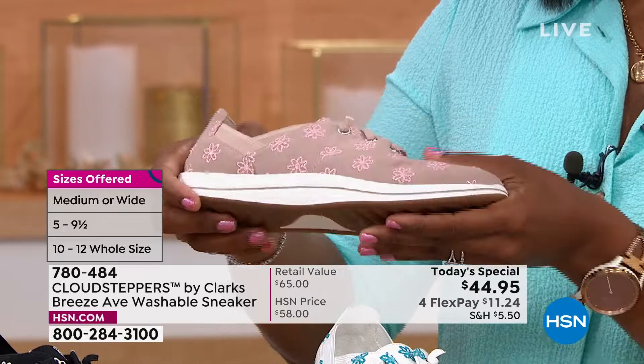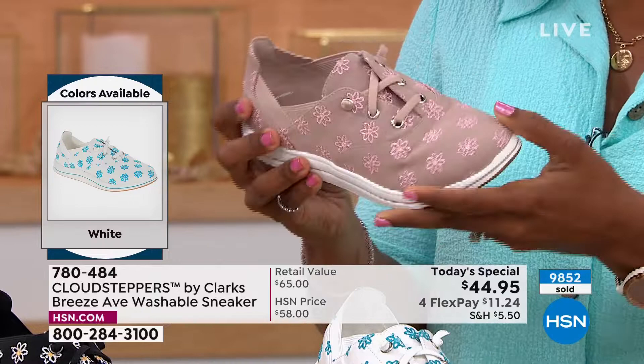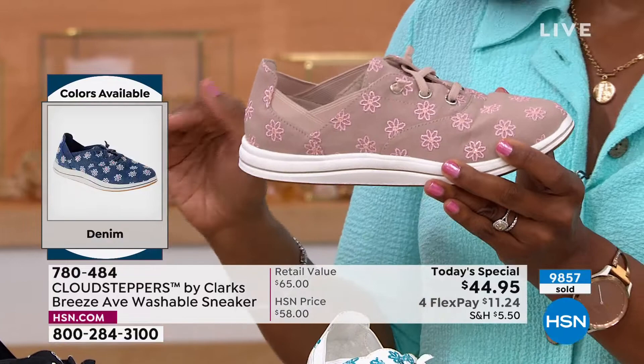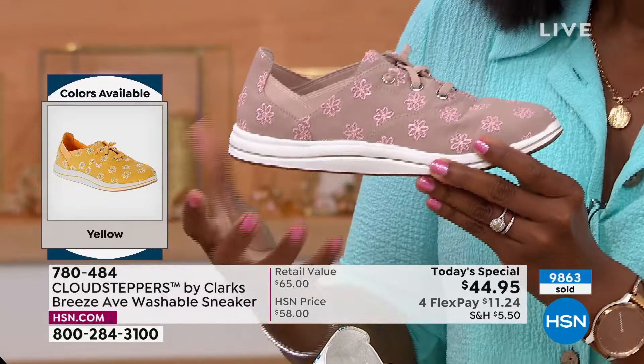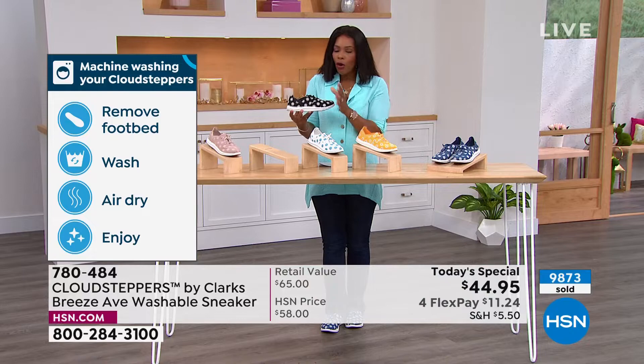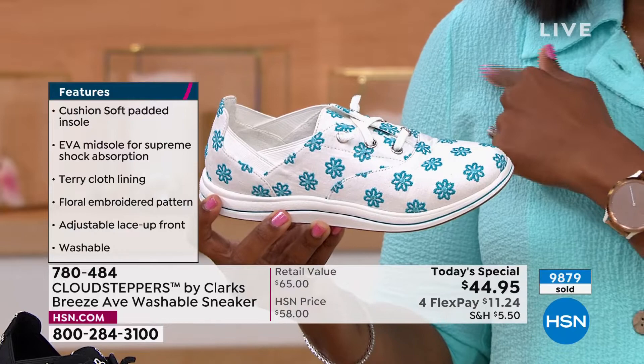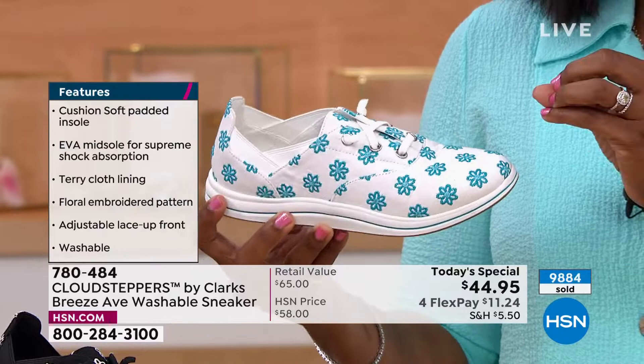We're quickly approaching 10,000 ordered — this is your time. Taupe is a great neutral you very likely don't have in your sneaker collection, in taupe, blush, and white. Black with the daisy gives you something sportier with a feminine touch. The white is gorgeous — don't be afraid of it getting dirty because you throw it in the wash and keep wearing it.